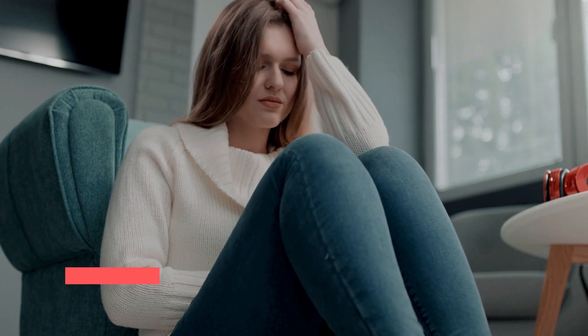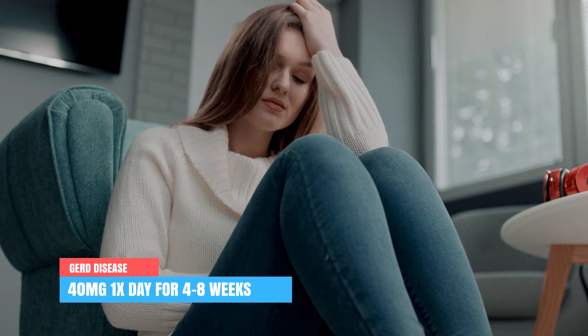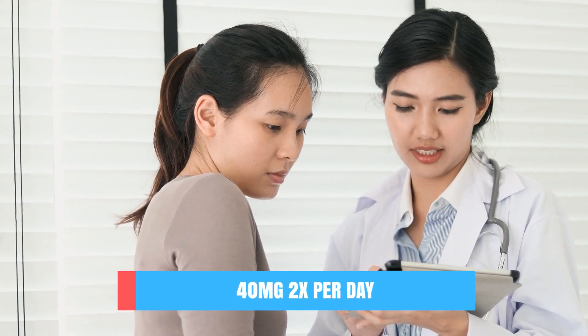Which brings us to the correct dose to use. I can only provide certain guidelines — always use the prescribed amount and frequency your doctor gave you, as this can differ depending on your indication of use, your symptoms, your side effects, and much more. When treating GERD, your doctor might prescribe a dose of 40 milligrams once per day for four to eight weeks. If necessary, this dose can be further increased up to 40 milligrams two times per day.